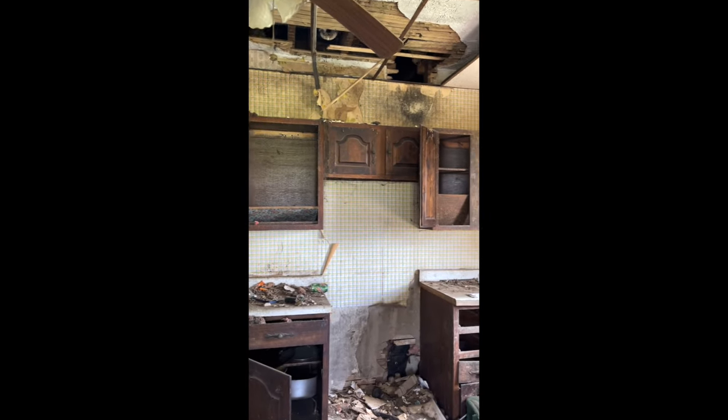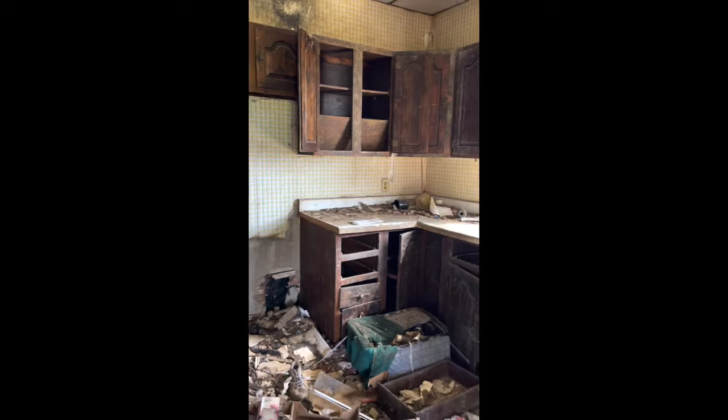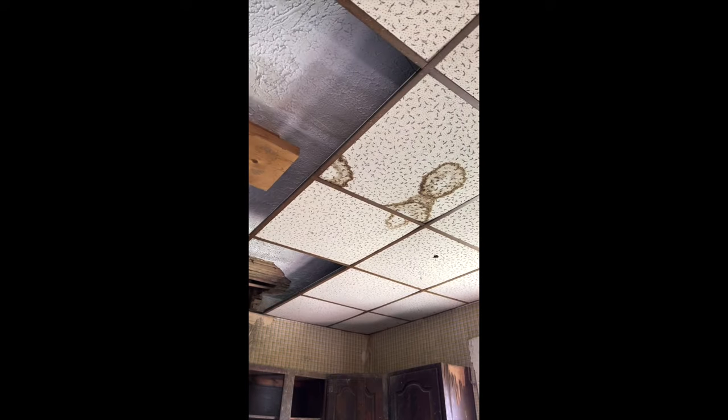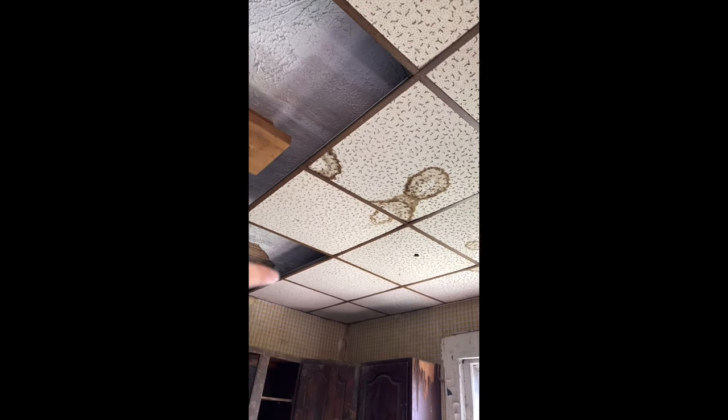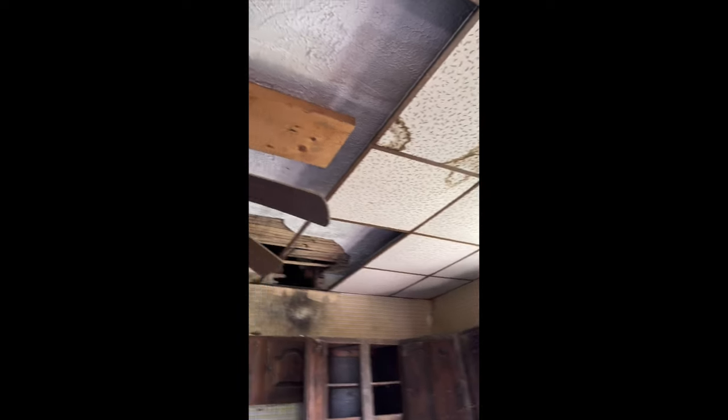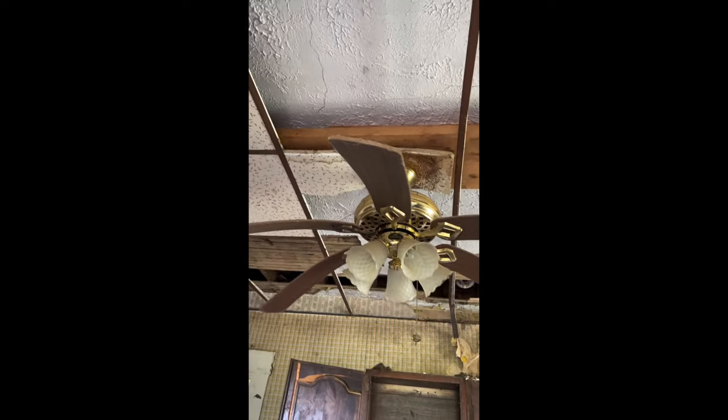The kitchen had a few layers of ceiling — there was a tile ceiling and then lath and plaster. We had to rip all of it out because there was a hole in the ceiling where animals were going up to the second story, so it was all covered in animal feces and urine and it all just had to go.